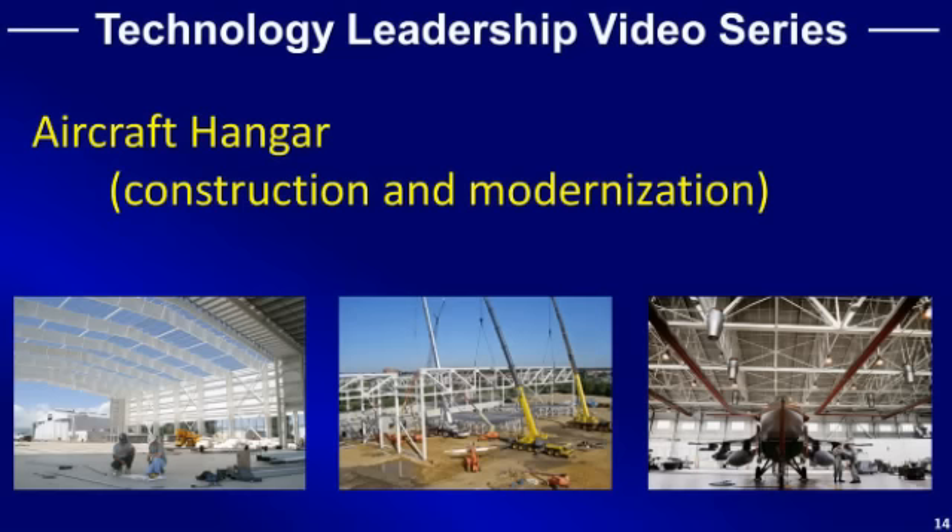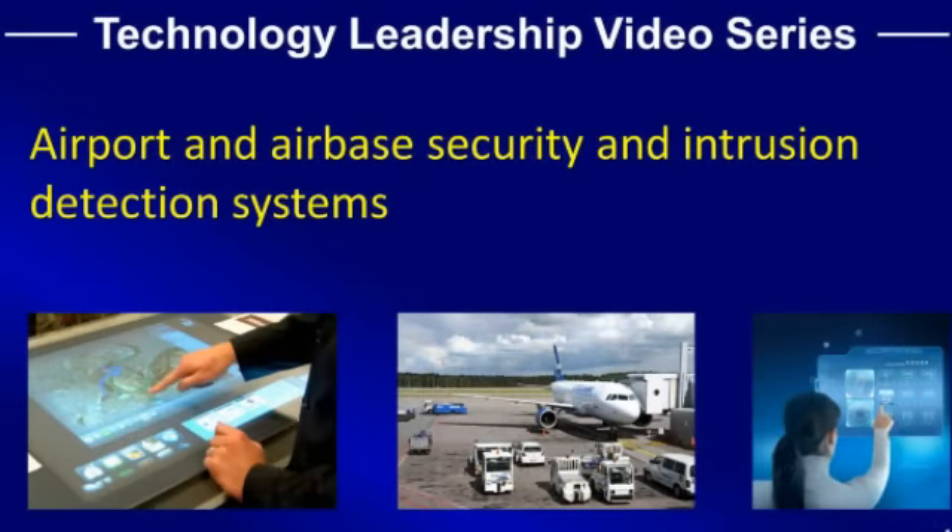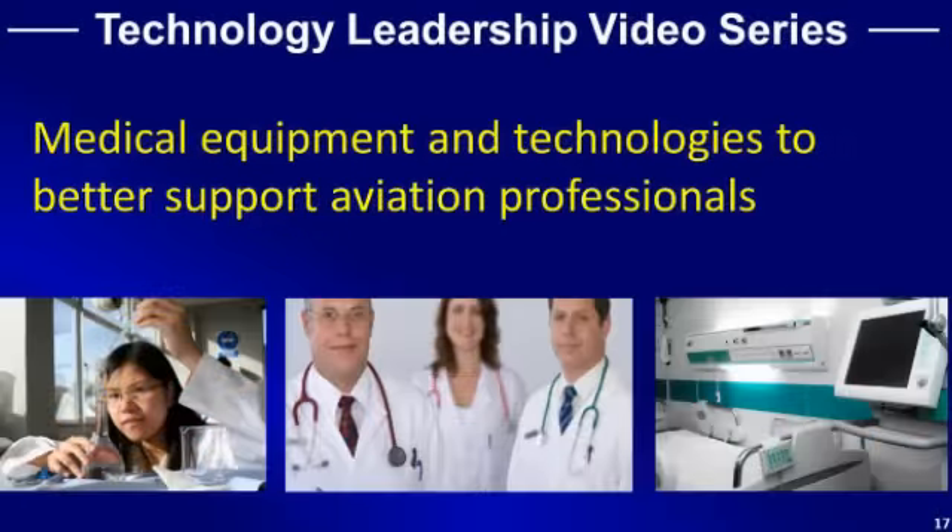Aircraft hangar construction and modernization. Training and simulation technologies. Security and intrusion detection systems. Medical equipment and hospital technologies that can help better support our aviation personnel in the Air Force, Navy, Marine Corps, Army, and Coast Guard.